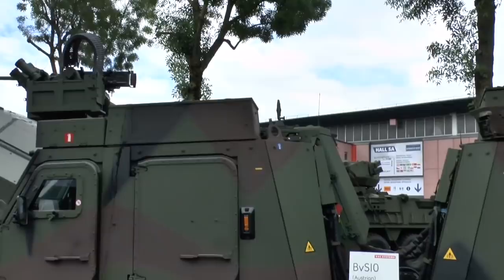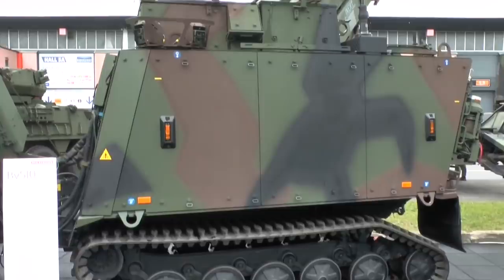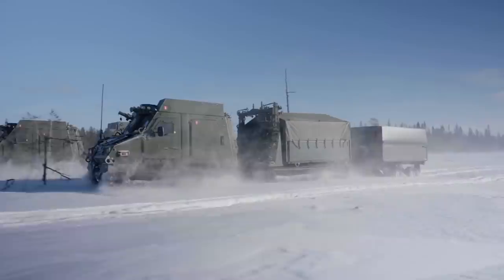Made by British multinational conglomerate BAE Systems at their Swedish Defense Company branch, Land Systems Haglunds, the BVS-10 is in use by the forces of the UK, Sweden, Austria, France, the Netherlands, and Turkey.